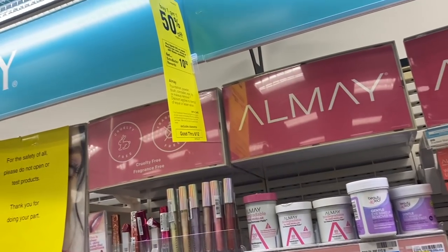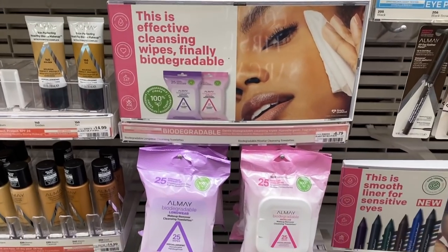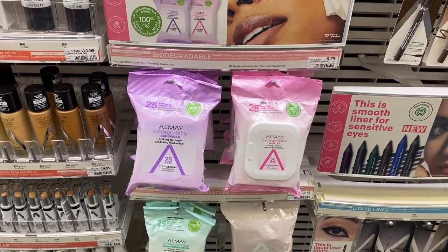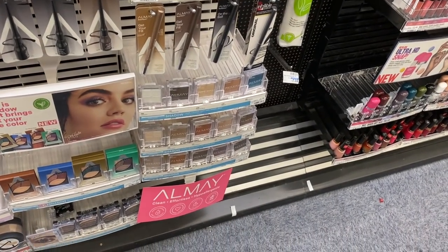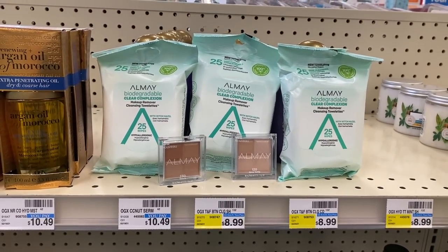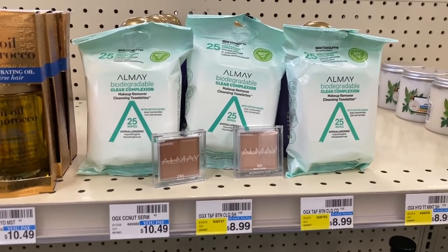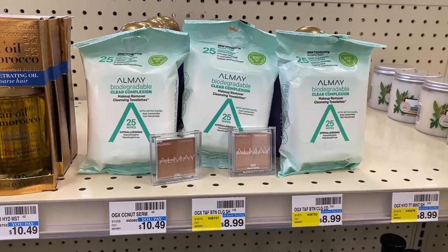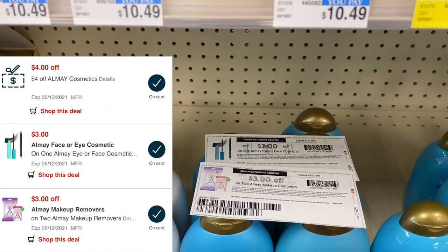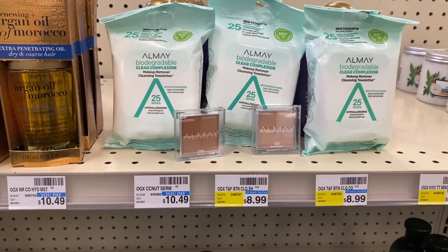The Ame and Revlon products are spend $25 get back a $10 extra buck this week, and they're also buy one get one 50% off. I'm going to do all Ame products — three makeup wipes at $6.79 each (BOGO 50% off) and two eyeshadows at $7.79. That totals $29.15 after the BOGO discount. I'll use two printable coupons for $3 off one eye product, a $3 off two coupon, and I'm hoping the $3 off two digital will also apply. I also have a $3 digital for the eye product.